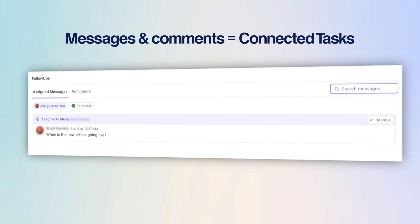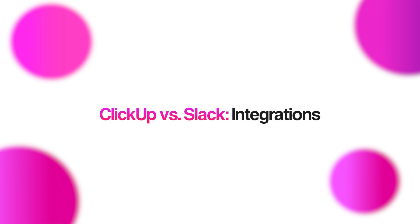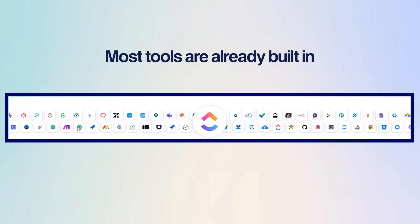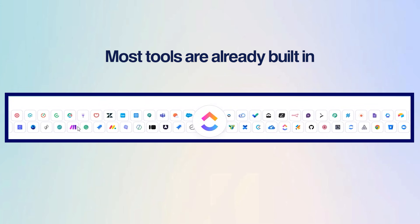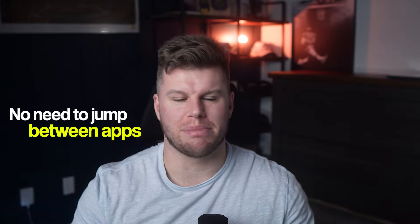When it comes to collaboration, ClickUp has the edge. Every message and comment connects to a task or project, so nothing gets lost. Slack connects with several apps — from Google Drive and Zoom to Trello and Jira — which makes it great for automating actions between these tools. ClickUp also integrates smoothly with everyday tools you already use, but the difference is that most of the stuff you need is already built in, so you don't have to jump between apps to manage your work.